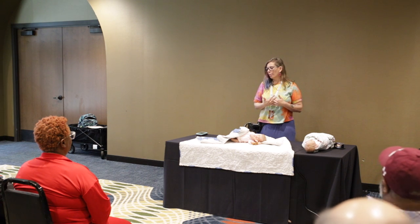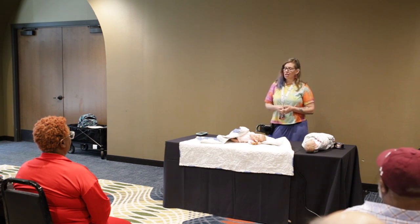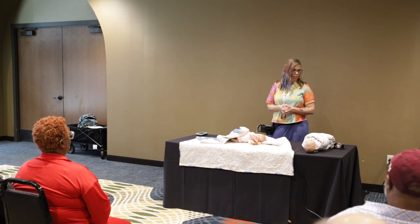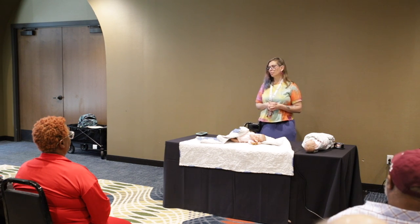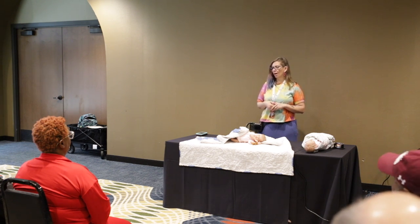I'm Michelle Kramer, founder and executive director of a nonprofit organization called On Angels Wings. We serve all of Missouri and just branched out into Oklahoma City this last year. We do photography for families that have a terminally ill child from maternity to 18 years, and a large portion of what we do is birth loss in the hospitals.